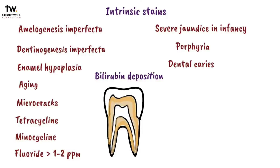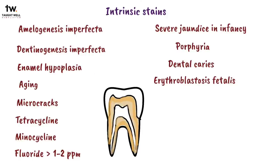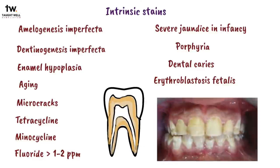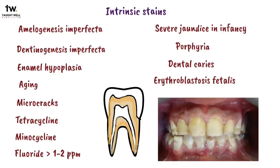Dental caries also discolors the tooth. Erythroblastosis fetalis may also stain the teeth because of the destruction of red blood cells and thinning of the enamel layer. Intrinsic stains are also associated with inherited conditions like amelogenesis imperfecta and dentinogenesis imperfecta. In dentinogenesis imperfecta, the enamel gets an opalescent or grey appearance; the enamel is structurally normal but it peels off easily, and the coronal aspect of the tooth appears bulbous.